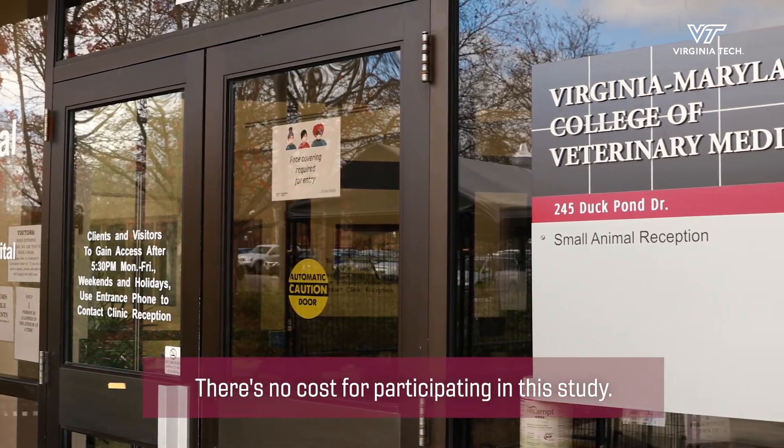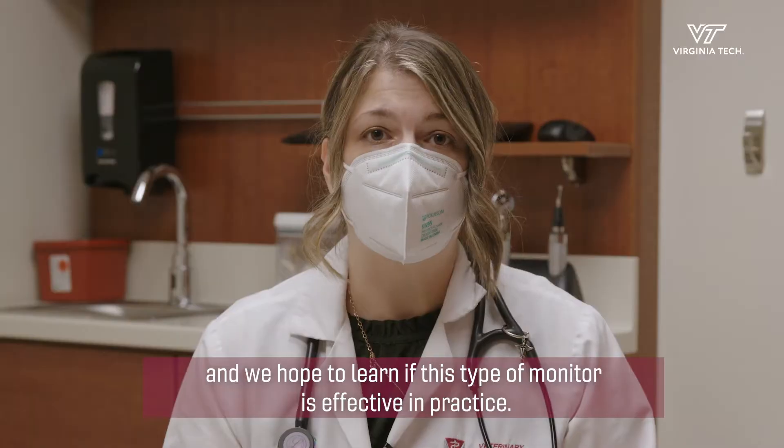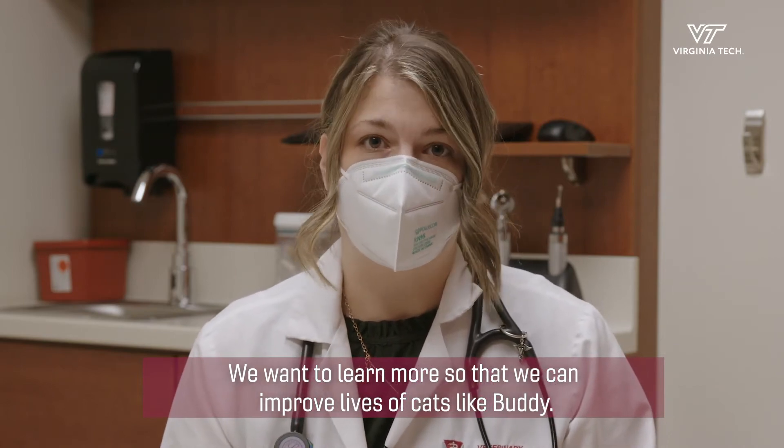There's no cost for participating in this study. Owners benefit by learning more about their cat's condition, and we hope to learn if this type of monitor is effective in practice. So we want to learn more so that we can improve the lives of cats like Buddy.